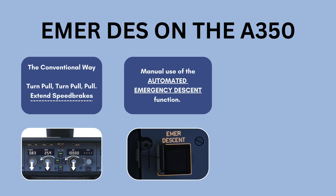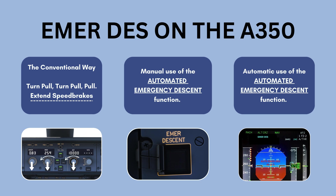The second method is to manually arm and activate the A350's automated emergency descent function, commonly referred to as the AED. This allows the aircraft to manage much of the descent automatically, reducing pilot workload during high-stress situations. The third method is when the AED engages automatically if both pilots become incapacitated following a rapid decompression — the system detects the emergency and initiates the descent on its own.